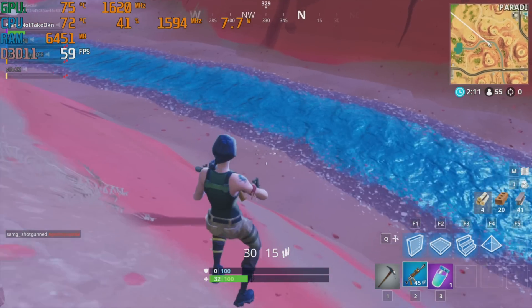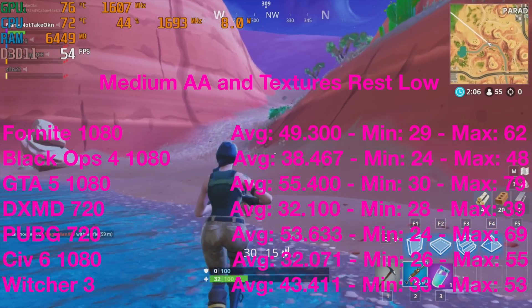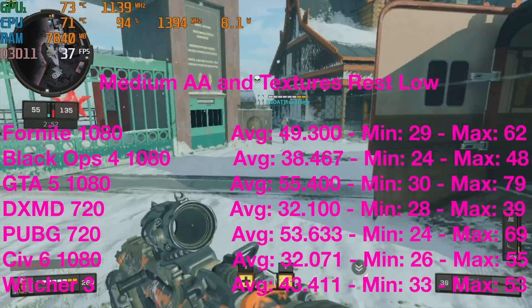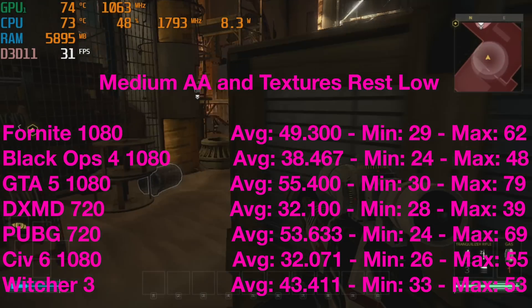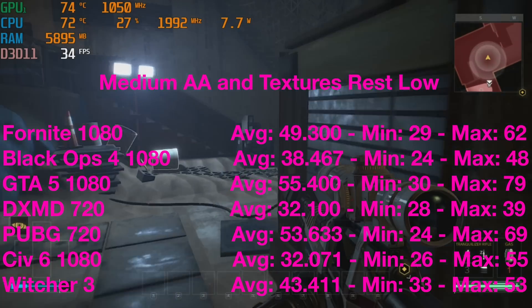Deus Ex: Mankind Divided and PUBG I had to lower down to 720p and do the same sort of thing. GTA 5 I was able to play at normal settings at virtually around 60 frames per second. Although in terms of gaming it's not going to blow you away, it's much better than a 13-inch laptop that doesn't have a graphics card — those ones can't really play triple-A titles, but this one can.